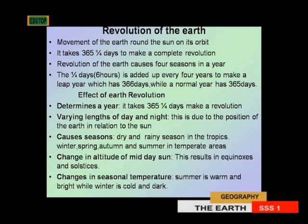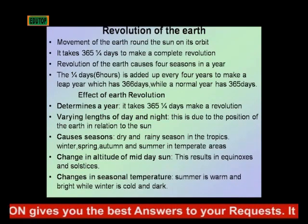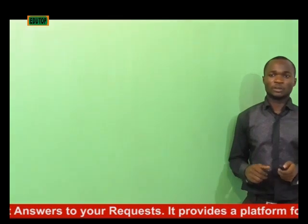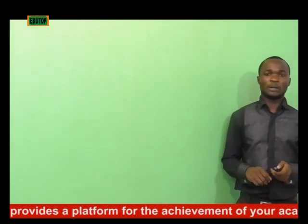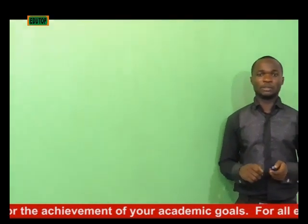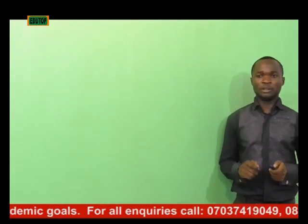Revolution of the Earth also brings about changes in the altitude of the midday sun, resulting in equinoxes and solstices. Equinoxes refer to a time when we have equal day and night, while solstices refer to a time when they vary. We will discuss these two concepts further as we progress.